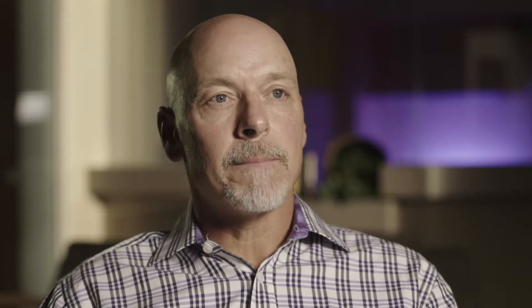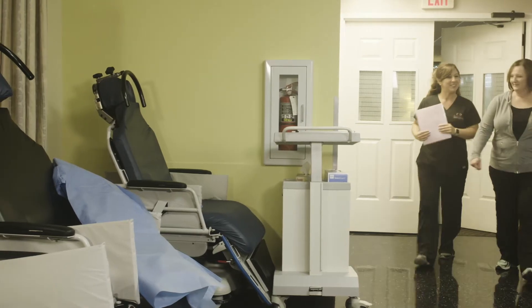The standard of care for cataract surgery is one eye at a time. There may be a time in the future when we do both eyes simultaneously, like LASIK or PRK, but currently it's still one eye at a time.